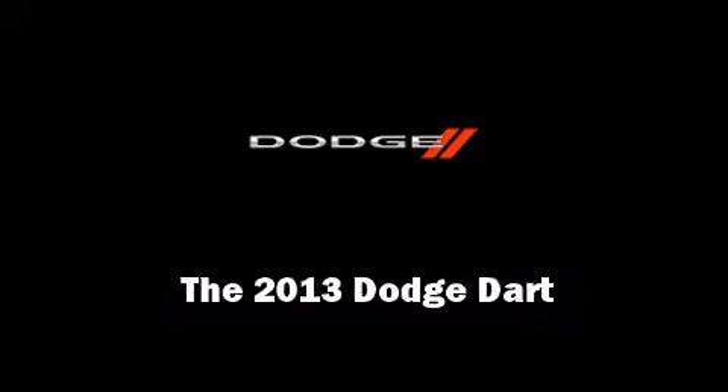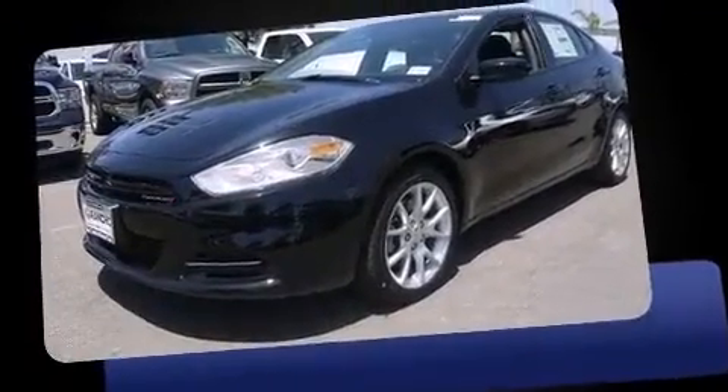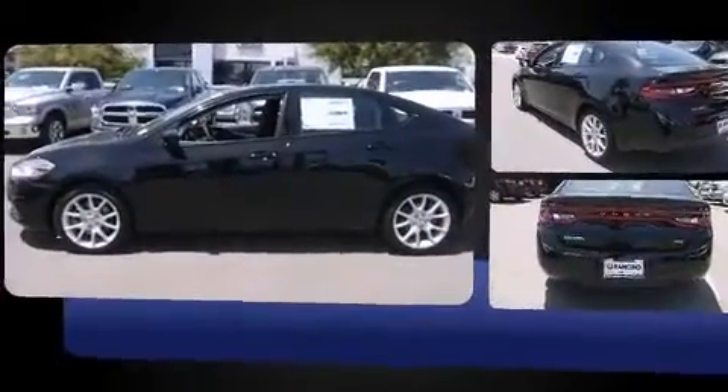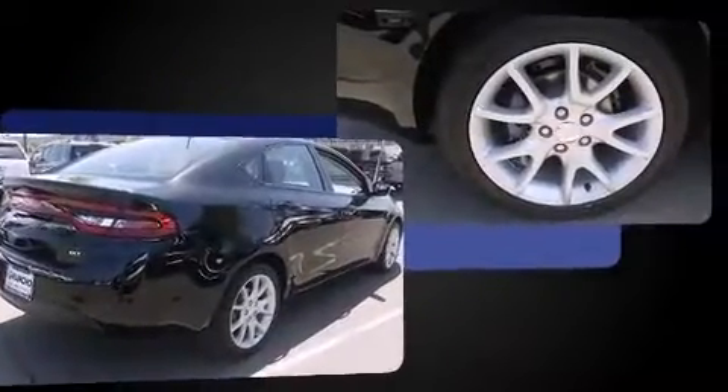Outstanding design defines the 2013 Dodge Dart. This four-door, five-passenger sedan is waiting for you to take home. It features a front-wheel drive platform, an automatic transmission, and a two-liter four-cylinder engine.